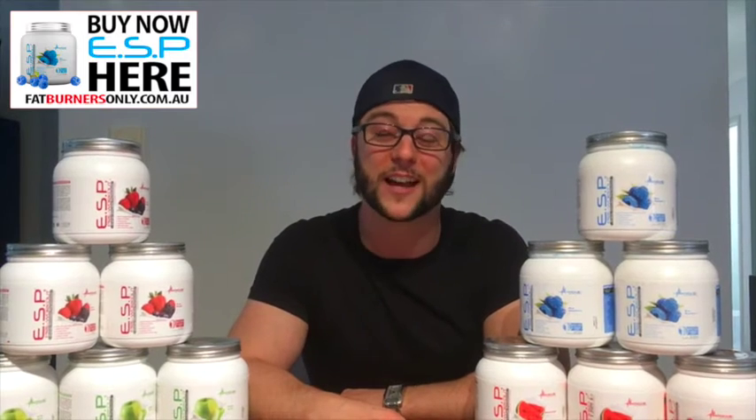It's the best tasting pre-workout I've ever tried, and with the performance enhancers and the pumps, it's the best pump product I've ever tried. If you've used Metabolic Nutrition ESP before, you probably know it's very hard to get a hold of, and that's why we're very proud to have it on our website.